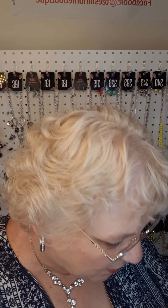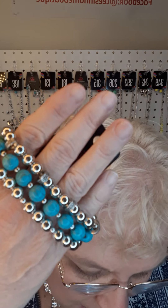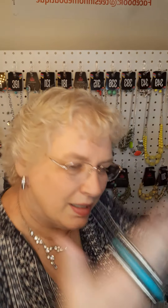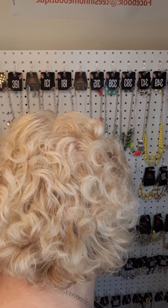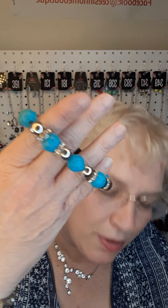Next in turquoise and silver, I have this set of three stretch bracelets — number 360. Also in turquoise, we've got the spacers once again with rhinestones, plus the turquoise with silver. This is all stretch and the number is 104.